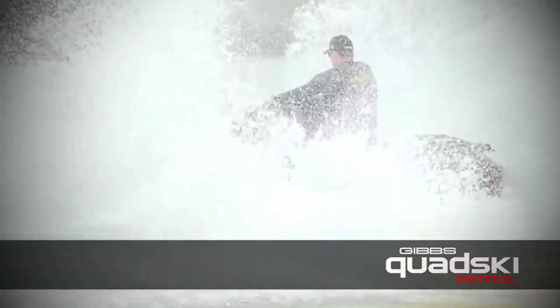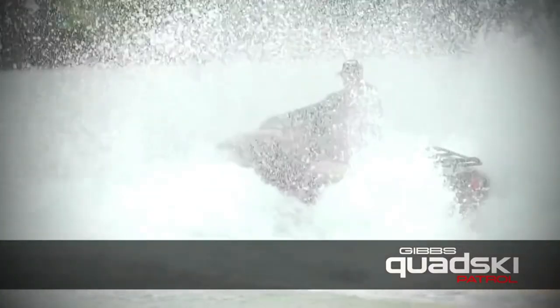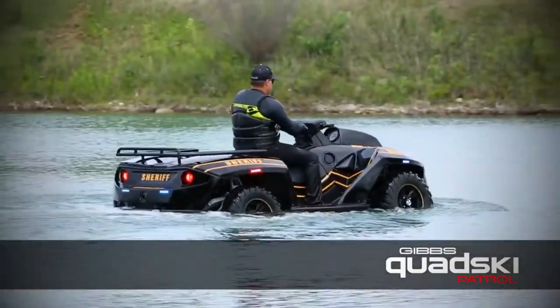It is Quadski Patrol, the ultimate police vehicle, and it is ready for any challenge, any adventure, or any duty.